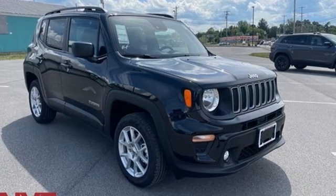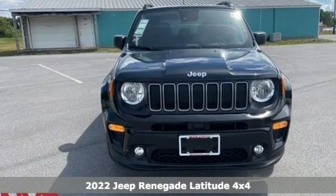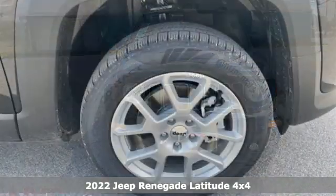It's a new 2022 Jeep Renegade. The Jeep life fits your life. It boasts an impressive list of features like these.